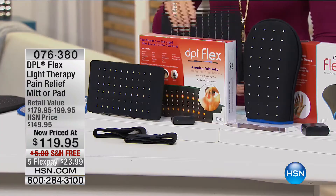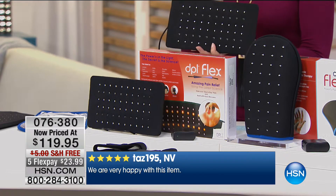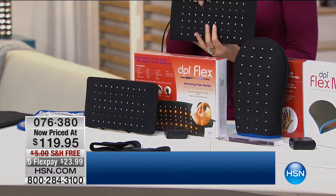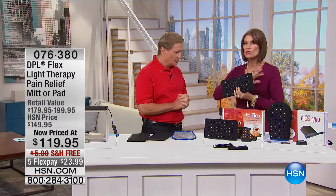This is an FDA medically cleared device that uses what's called DPL — deep penetrating light. What you're looking at, the pad or your choice of the mitt, is going to be offered at the lowest price ever: $119.95, free shipping and handling, five flex payments — actually six if you have the HSN card. Bob Circosta is truly a product specialist, and this is one of those products he feels so passionately about.